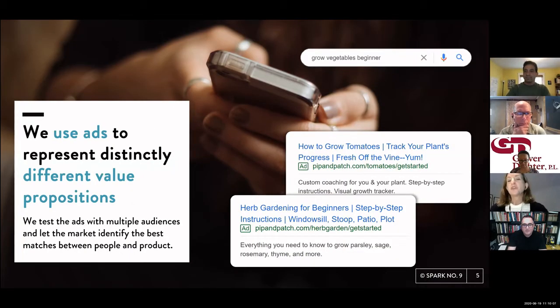We use ads to represent distinctly different value propositions. Let's say we were launching a gardening app — we might bring that to life in a couple of different ways: one very much about a growth tracker and custom coaching, another focused on how we serve beginners. Same product, but products are rich and have many different attributes. You have a split second to capture someone's attention — which attribute do you choose?